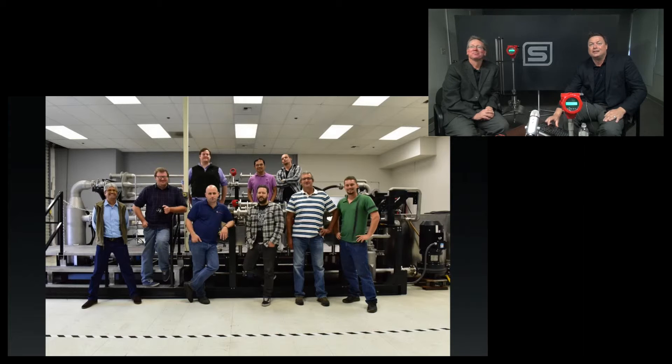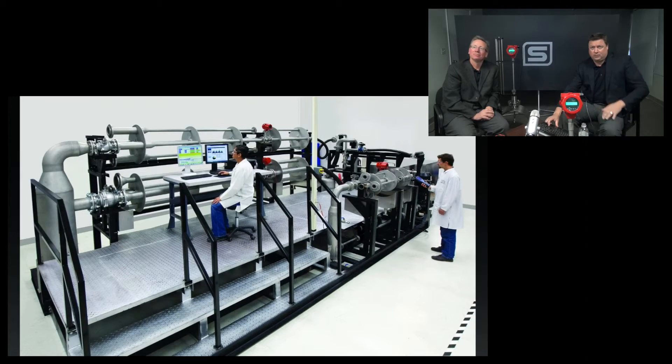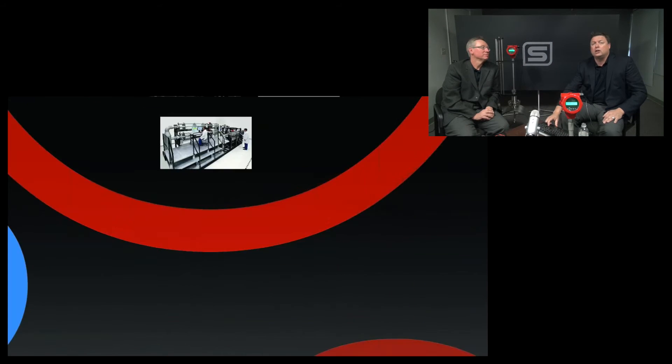These guys are smiling and excited, and we use it every day. This is the facility in use. We are factory ready.